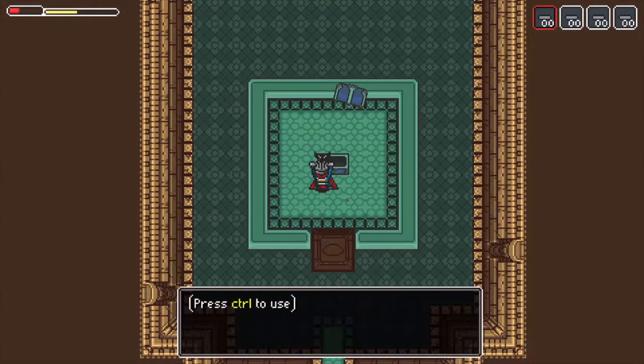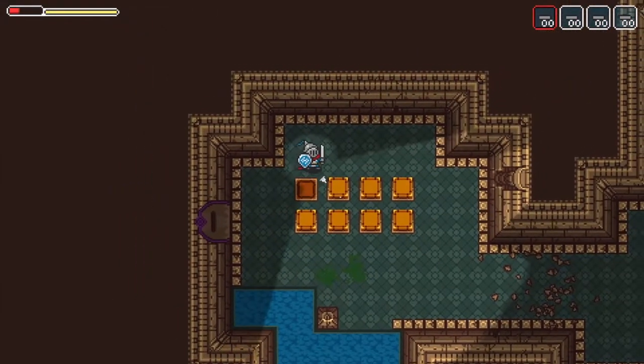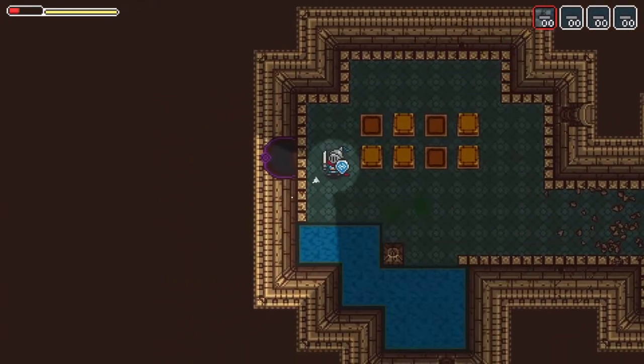Once you get the code, head back to the actual challenge room and put that same sequence in. So one, seven, three — and there you go. That's the code for the cursed room.